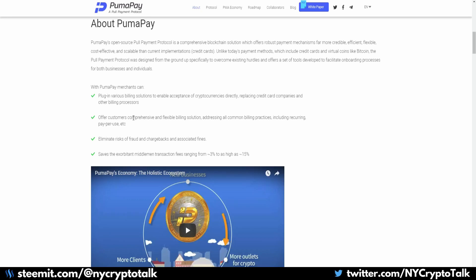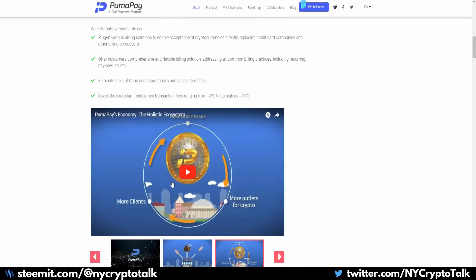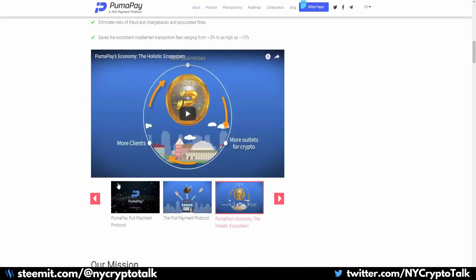The customer will be able to pre-select and pre-authorize the payments, set specific withdrawal limits, allowing them to have more freedom with the vendor. If you go to their YouTube page, there are quite a few visualized representations of how it works — the economy for PumaPay, the holistic ecosystem, how their protocol works. Seeing a visual representation of how the money goes from a push protocol to a pull protocol, you will see the difference in how necessary this type of change is needed for the blockchain.